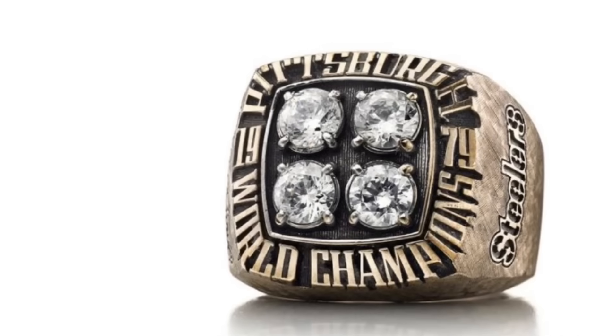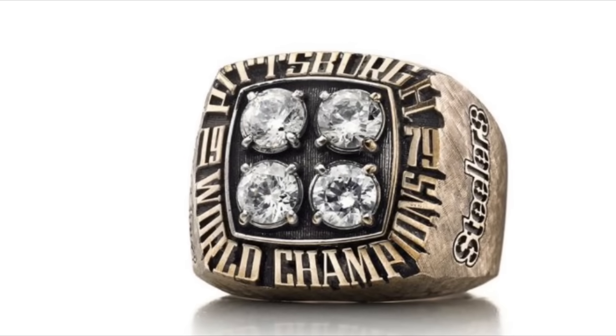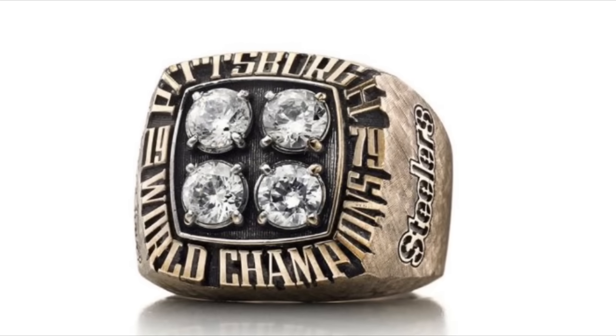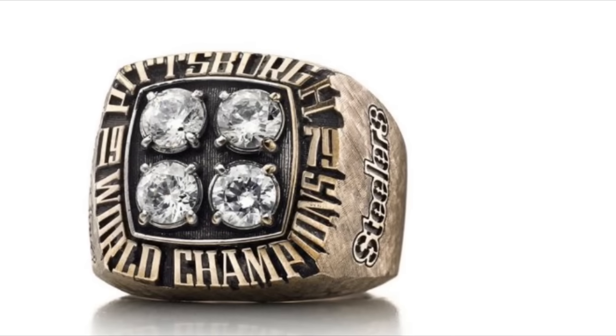This is definitely the most boastful ring ever made. Keep in mind, this was only the 14th Super Bowl ever played, and the Steelers already had four championships. The next most at the time was two, held by three different teams. Unfortunately for the Steelers, this ring did not stand the test of time too well.